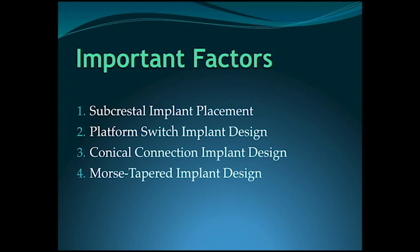Today, 40 years later, the goals for success are a little bit different. The biggest reason why implants fail is due to bone loss. The whole goal in implant dentistry today is to maintain as much bone as possible — because people are living much longer, you don't want your implants to last 5 or 10 years, you want them to last 20 or 30 years. The lesser amount of bone that you lose, the more stable your implant will be over time. There are four factors to achieve zero bone loss: subcrestal implant placement, platform switch implant design, conical connection implant design, and Morse tapered implant design.